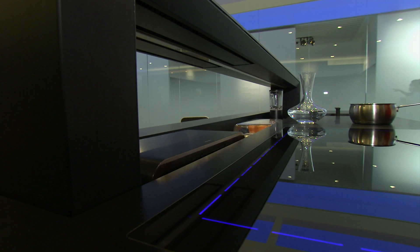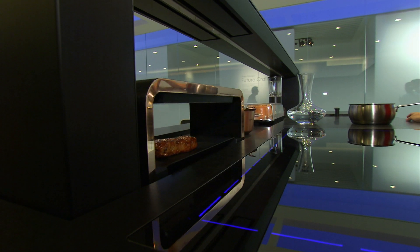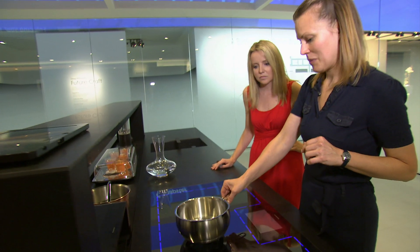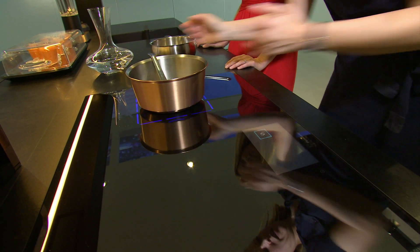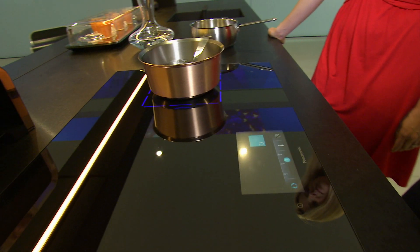All of these appliances are wireless, so you can use them however and wherever you want. You can put any pot on top and the coil will automatically detect its size and place so it can heat efficiently. You can also use the stirrer — press the button and it stirs automatically.